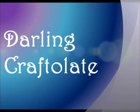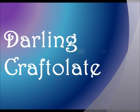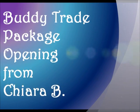Hello YouTube! It's DarleneCraftulate here with another video! And in this video, I have my trade package opening with Kieta B.